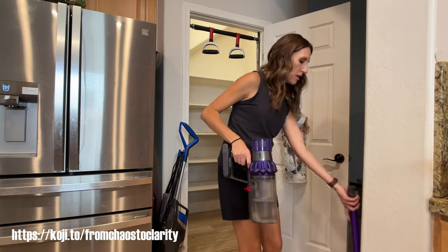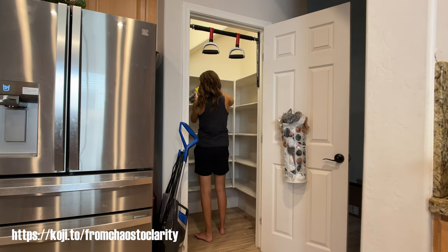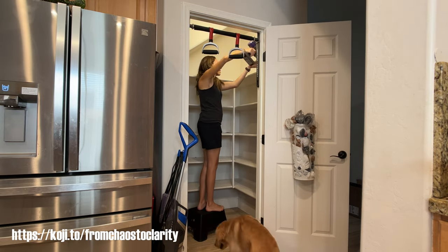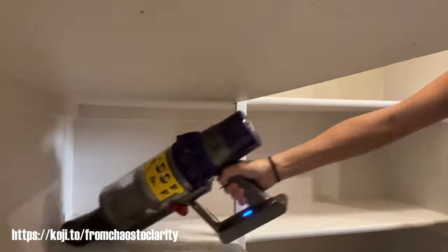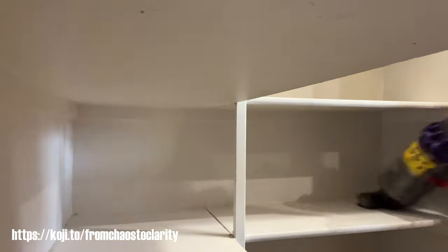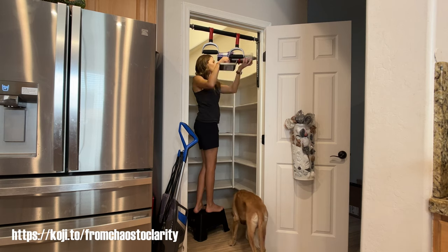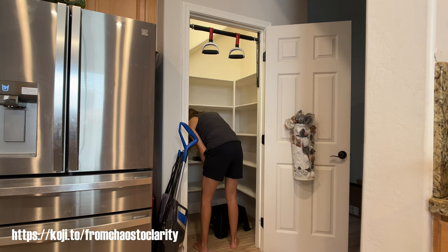Now I have everything out of the pantry. I'm going to clean it all up and then start trying to organize and get it all put back. If you're wondering what that thing is hanging above me, that's the Perfect Pull-Up — it goes in a doorway and that was like the only place we could think of to put it. So just ignore that. Now I'm just vacuuming it all out, then I'm going to wipe it down, vacuum the floor, mop the floor, and then start figuring out where I'm going to put everything.